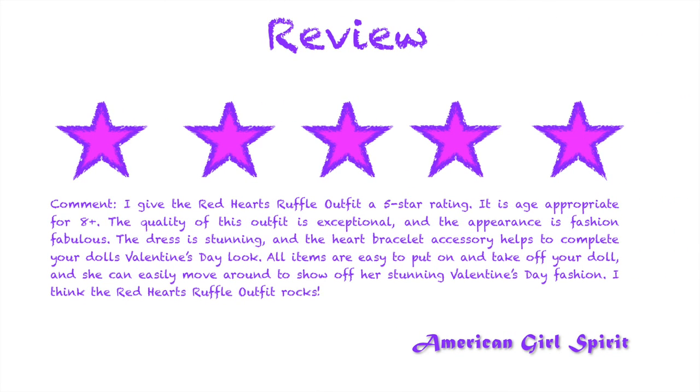I give the Red Hearts Ruffle Outfit a 5 star rating. It is age appropriate for 8+. The quality of this outfit is exceptional and the appearance is fashion fabulous. The dress is stunning and the heart bracelet accessory really helps to complete your doll's Valentine's Day look. All items are easy to put on and take off your doll, and she can easily move around to show off her stunning Valentine's Day fashion. I think the red heart ruffle outfit rocks.